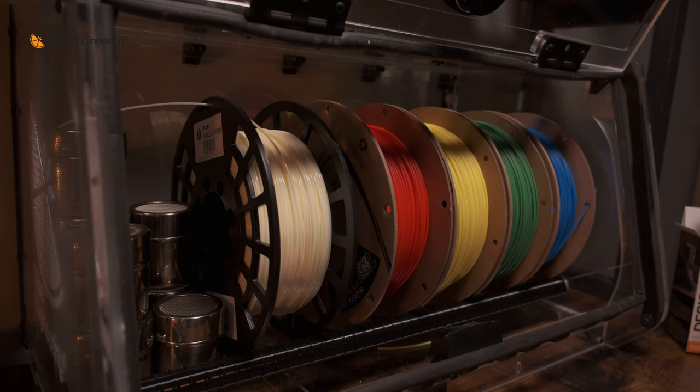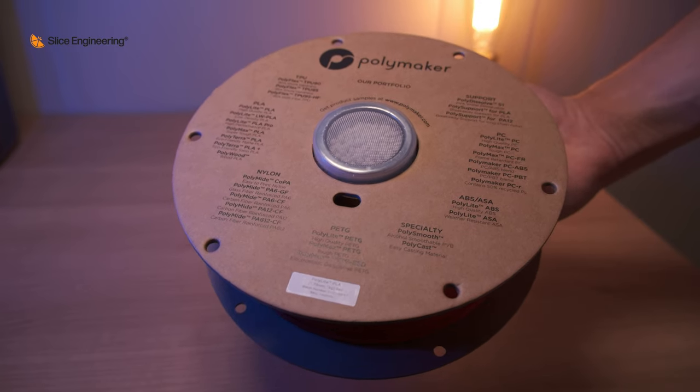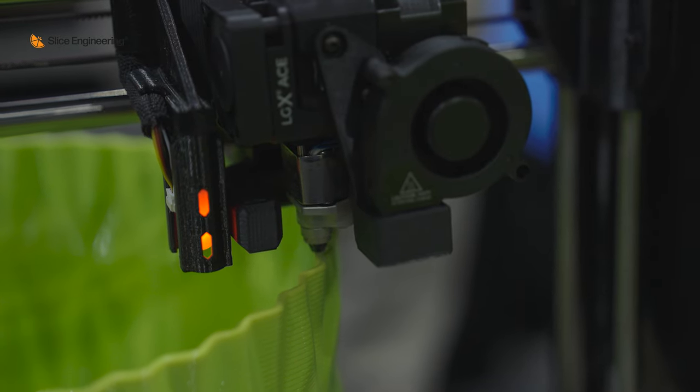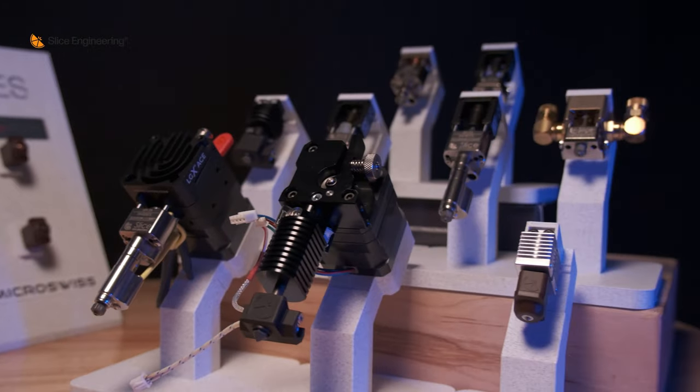What we make are components for 3D printers that work specifically in the extrusion part of the machine. A 3D printer takes a spool of filament — a polymer, think like a spool of thread — and feeds it through something similar to a hot glue gun, except instead of melting glue it's melting plastic. That hot glue gun moves around on a plate and creates a 3D object in layers. The part we make is called a hot end, and we work with extrusion systems that take plastic, melt it, and put it out onto the build plate to create a physical tangible model.